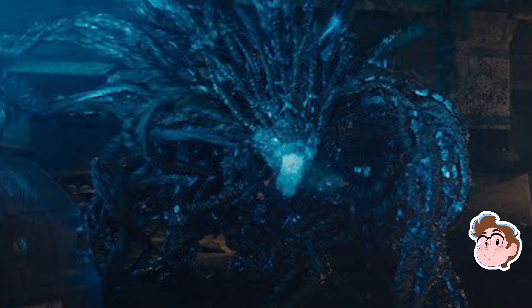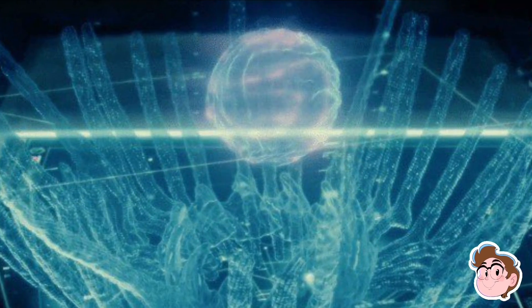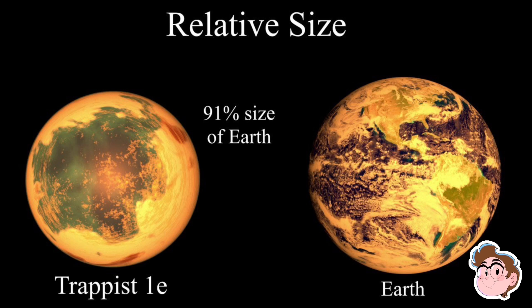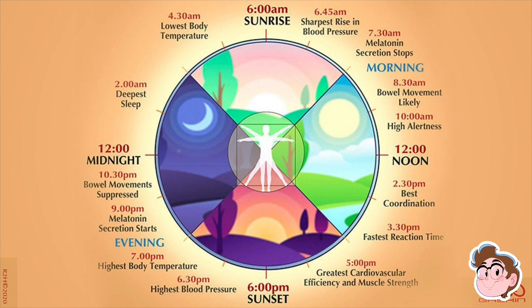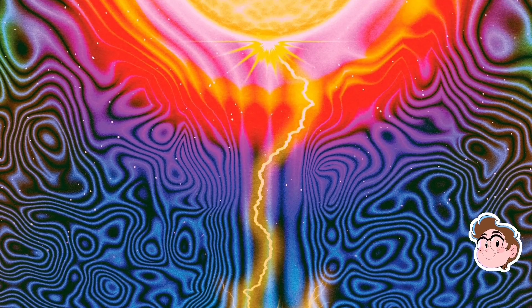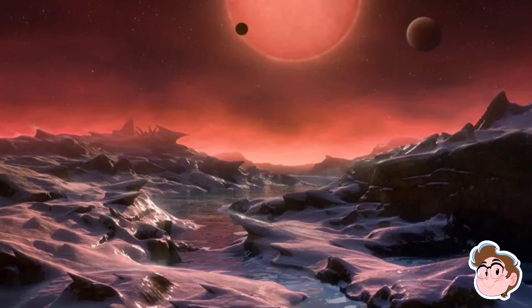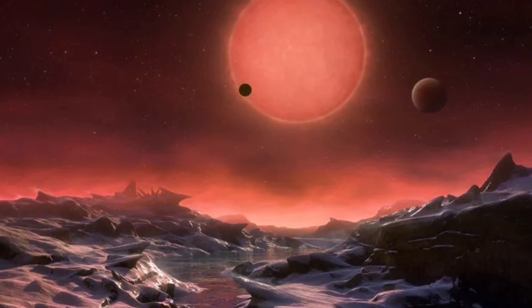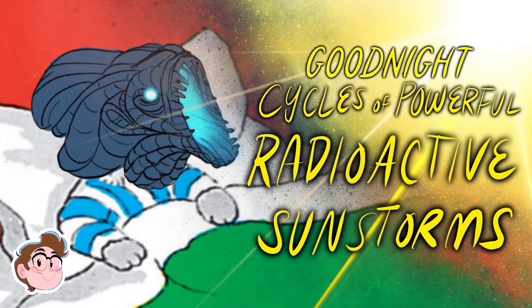Circadian rhythms are how animals sense time, and if mimics have the power to change the last 24 hours, then they must have a weird biological clock. On a tidally locked planet like Trappist-1e, they don't have an Earth-like day or night cycle — just one side of the planet always facing their star. So instead of looking at the star or moon to know when to go to sleep, they could sleep and hide from common radiation flares exploding off Trappist-1. These radioactive electromagnetic pulses would affect Trappist-1e, as scientists have found its magnetosphere to not be as strong as Earth's. Instead of 'good night moon,' mimics may say 'good night cycles of powerful radioactive sunstorms.'